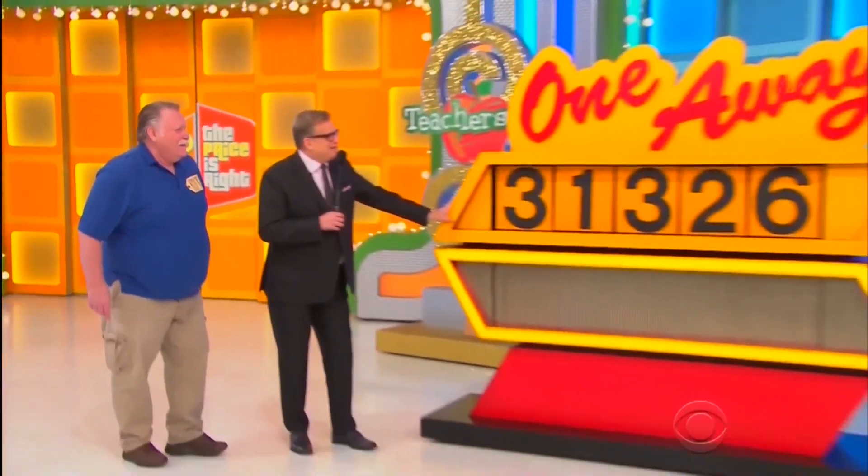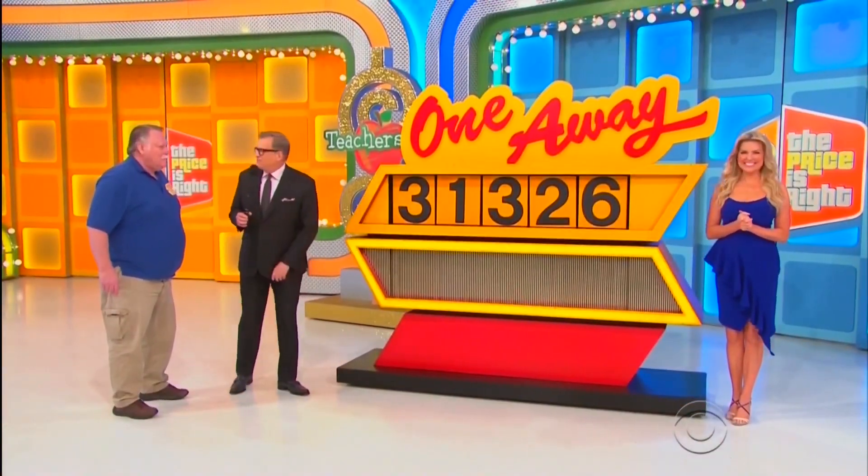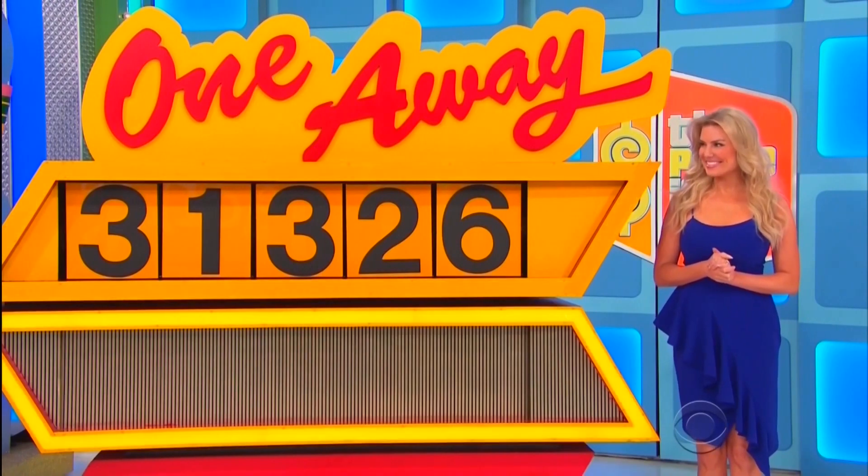I'm playing this game called 1, 8. Rachel, you ready? Yeah, we're ready to go! All these numbers are within 1 or 8 of the number you need for the price of the car.